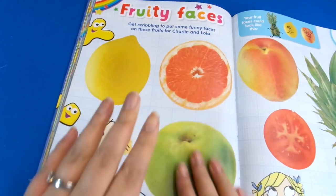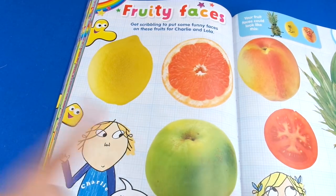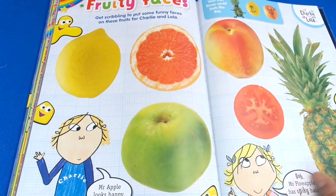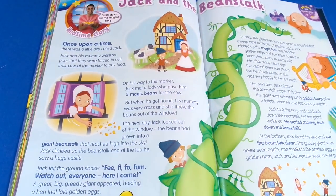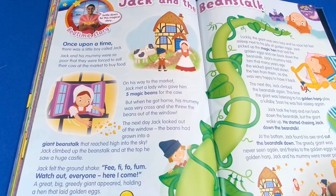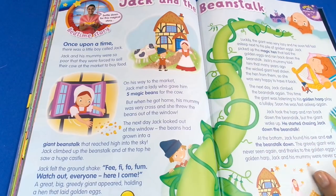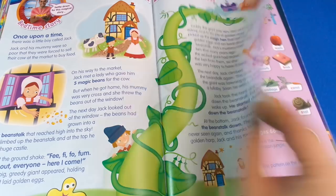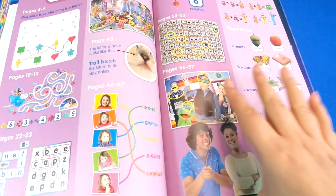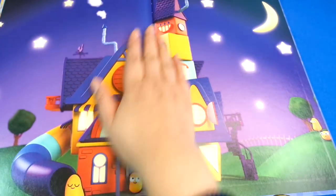Then we've got Fruity Faces — get scribbling and add some funny faces. You don't get any stickers with this but if you're like me and you have leftover magazines, you've got a ton of leftover stickers anyway. Then we've got Jack and the Beanstalk — I really like this story at the moment, we're reading it at school — so this will be another good one to read at bedtime. They've got the answers to all the different questions here.